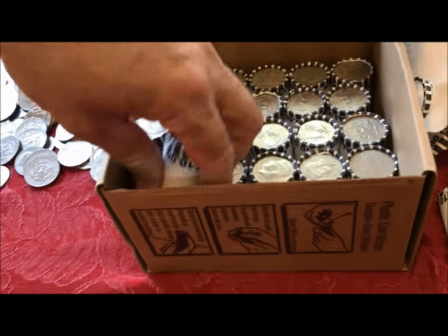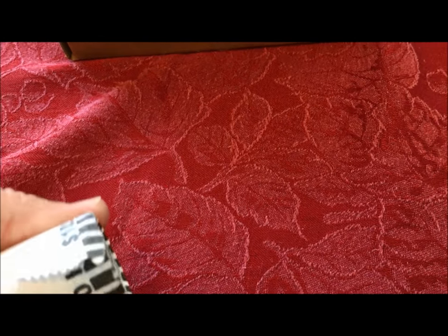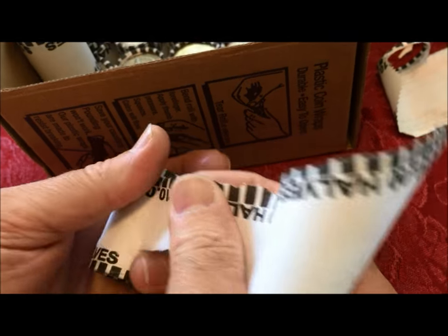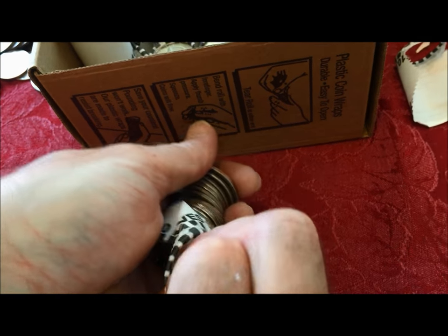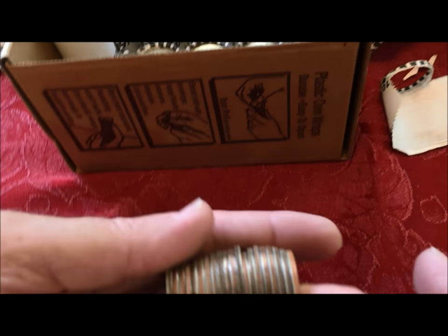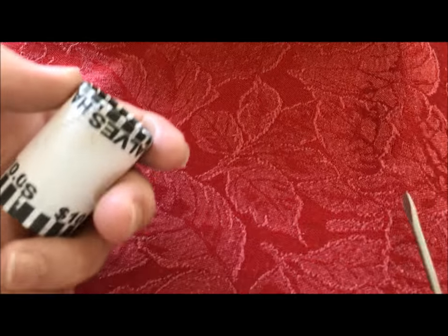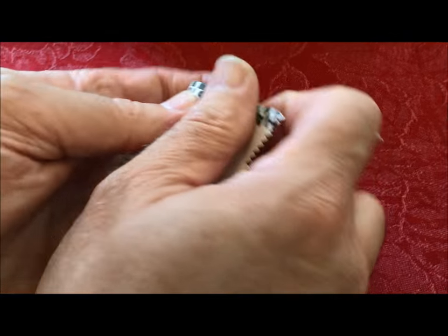A lot of times I miss them, so I usually go through the pile a second time even though I'm throwing them off to the side quickly. My vision is not as good as it used to be — especially with dimes because they're smaller. I've found them on a second pass through by looking at the date. But it's cool to find a Benji.